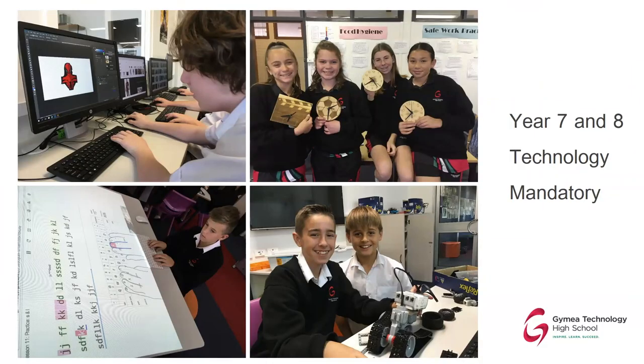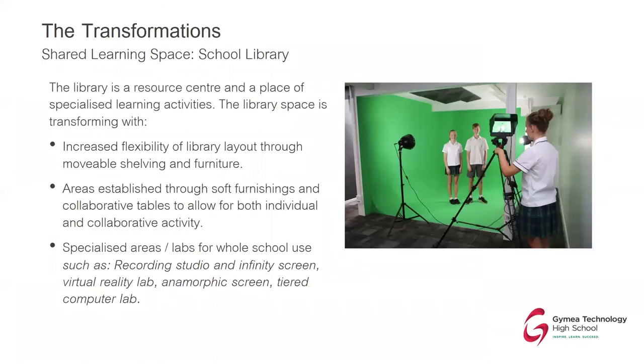More recently we've redesigned the Year 7 and 8 technology mandatory courses that every student in New South Wales completes. Our courses draw together design and technology using digital technologies, laser cutters, 3D printers, and design processes — all achievable for every child. We can see students designing projects on the computer, other kids using robotics and coding, a student using a digital keyboard on the collaborative table in the middle of the Technology Centre.